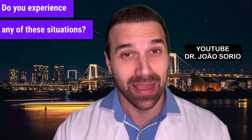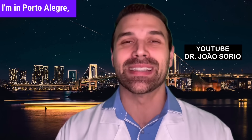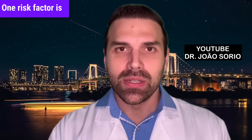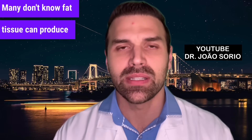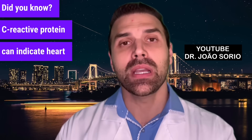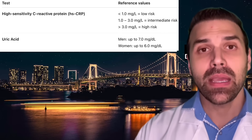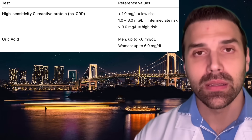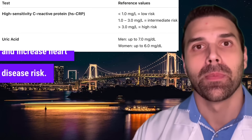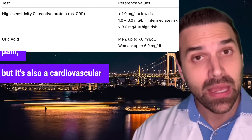That's why I always recommend monitoring blood pressure outside the doctor's office. The third risk factor, often overlooked, is body inflammation tests. One risk factor is obesity — many don't know that fat tissue can produce inflammatory factors, which we can assess through blood tests. C-reactive protein can indicate heart attack risk; if it's over 3, it suggests high cardiac risk. Another test is for uric acid levels, which can also indicate inflammation and increase heart disease risk.